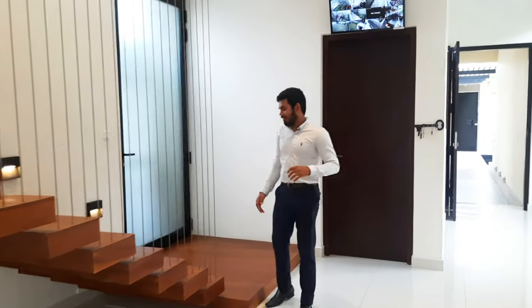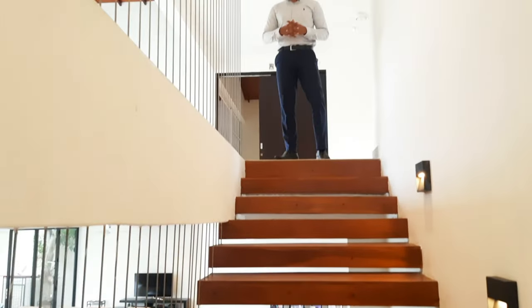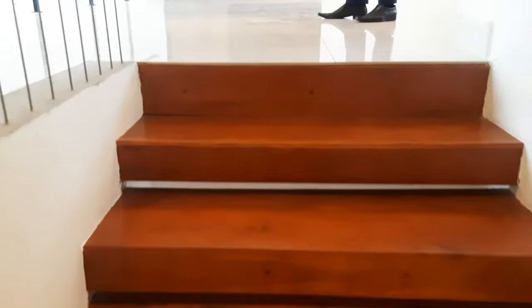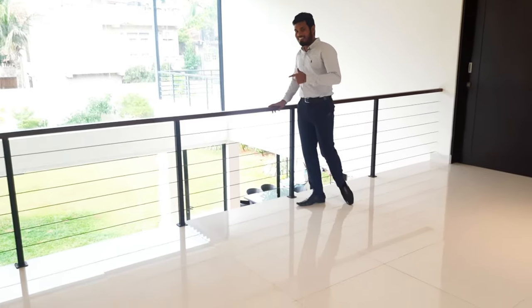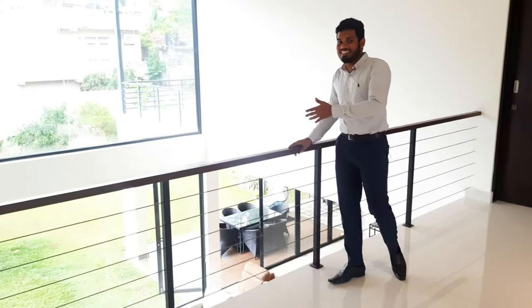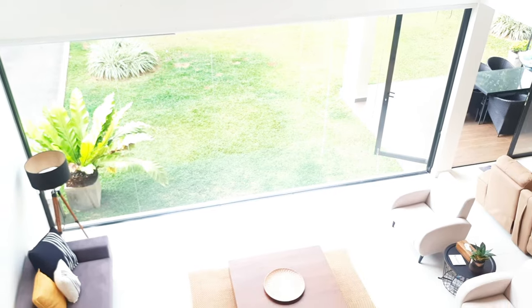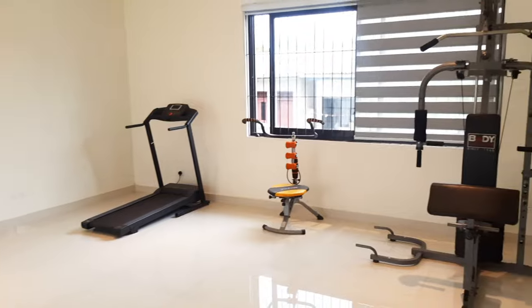Now we've spent a lot of time downstairs, so it's time to go upstairs. Come upstairs — we have a lot of stuff waiting for you here as well. This balcony is what we were talking about earlier; from here you can talk to people downstairs, so communication won't be an issue anymore. We also have a small gym area here, so if you want to have a quick run or do some curls, that's not going to be an issue.